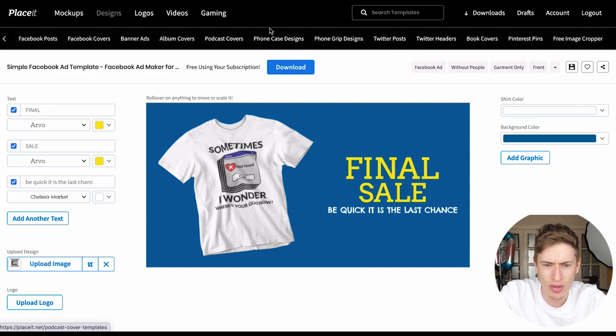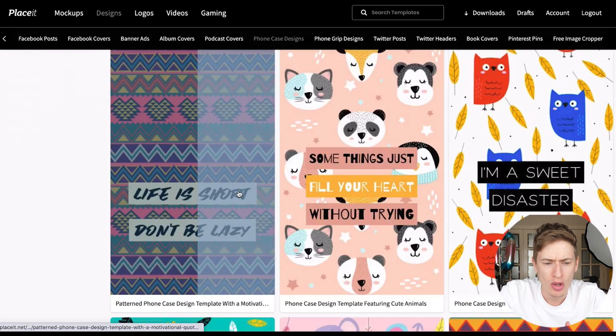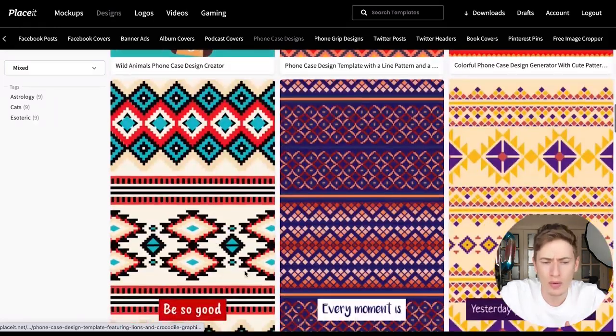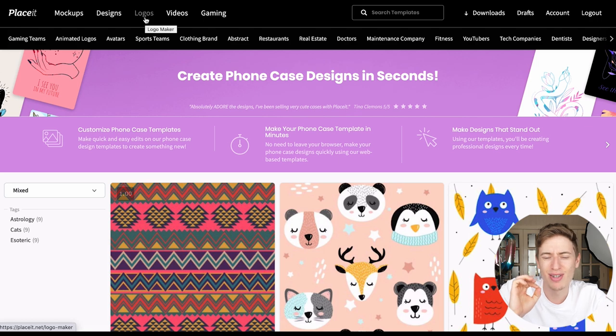You've got designs for everything — phone case designs, YouTube thumbnail designs — it pretty much ticks every single box. The phone case one is quite cool, you can make phone cases. But the one I found really interesting, one you can use to create a whole side hustle for yourself, is the logos section.